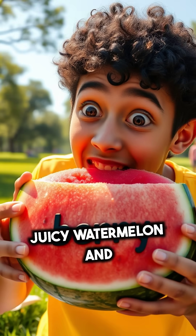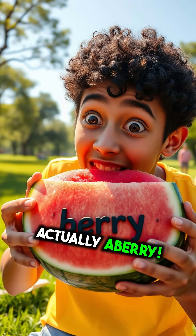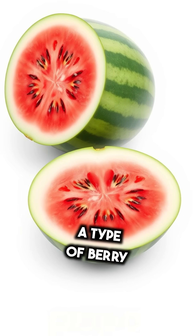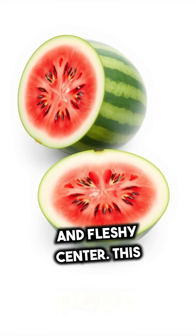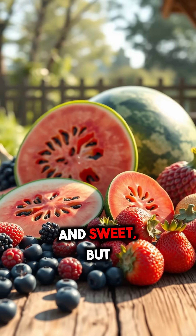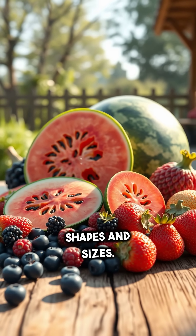Imagine biting into a juicy watermelon and discovering it's actually a berry. Yes, watermelon is classified as a pepo, a type of berry with a thick rind and fleshy center. This might be surprising because we often think of berries as small and sweet, but botanically, berries come in all shapes and sizes.